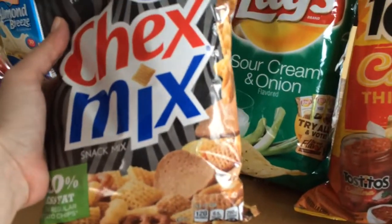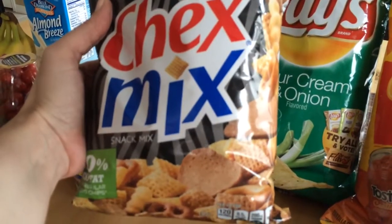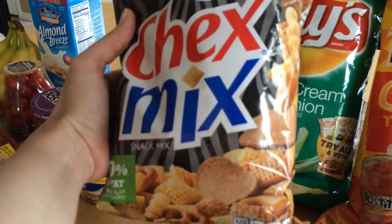I got me some Chex Mix — I love the bold party mix, I just love this flavor. I wish they came in a bigger size but my store just had this size.